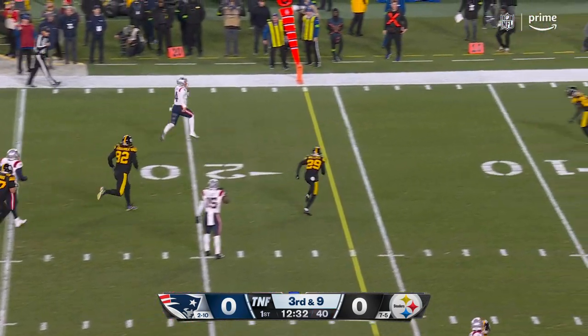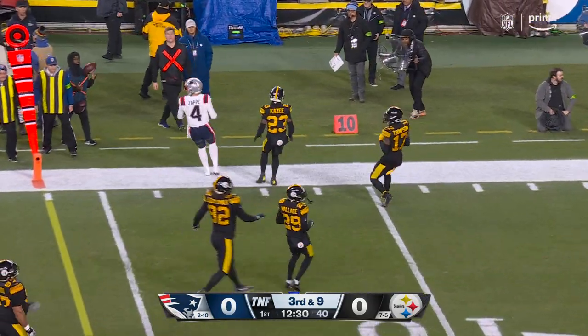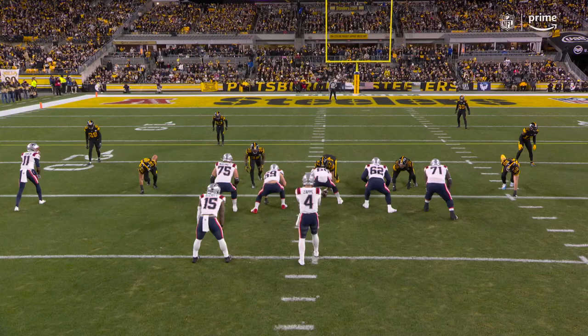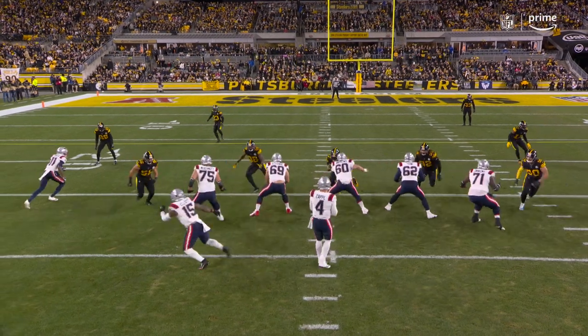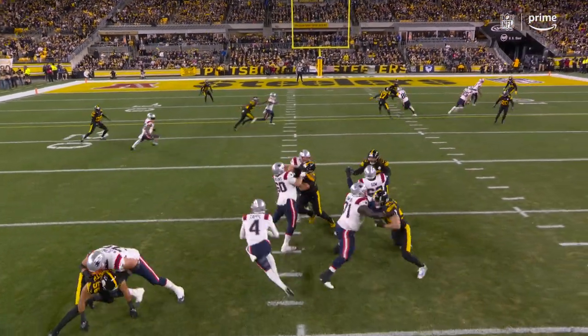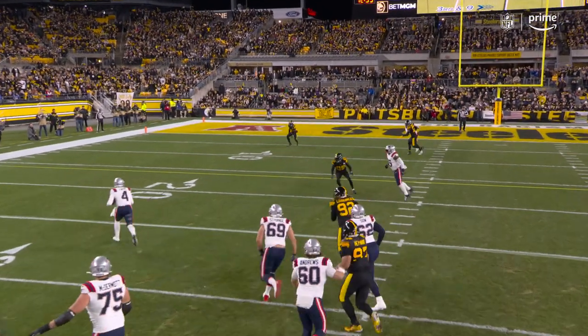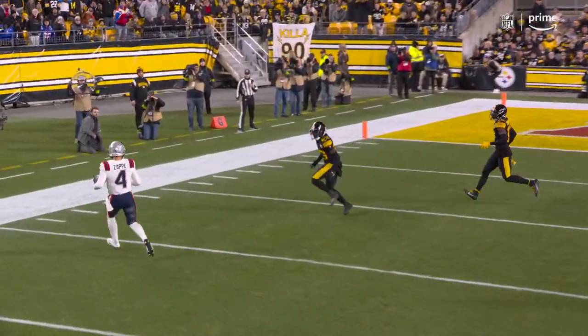Zappi coming out the side door, and he's going to pick up the first down as he scoots out of bounds at the 14-yard line. When you get edge pressure on both sides, you've got to be able to step up into the pocket. He climbs right here and does a good job of putting Levi Wallace in a tough spot — he's either going to stop the quarterback and give up the throw.